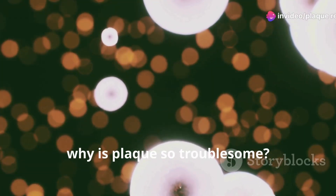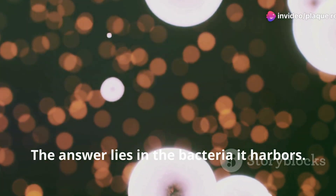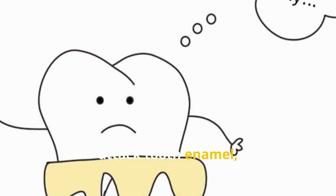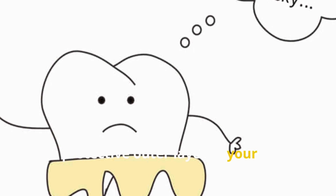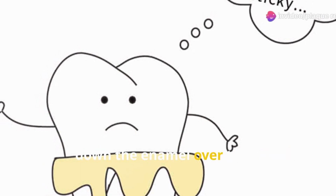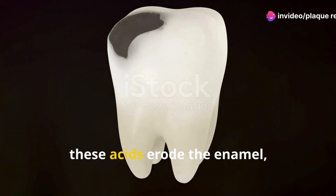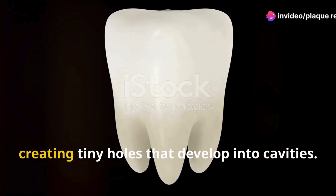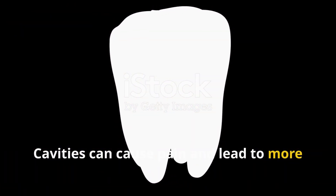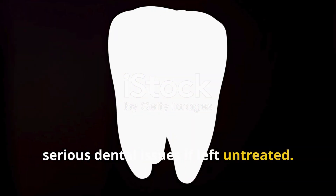So why is plaque so troublesome? The answer lies in the bacteria it harbors. The bacteria in plaque produce acids that attack tooth enamel, the protective outer layer of your teeth. These acids are powerful enough to break down the enamel over time, eroding it and creating tiny holes that develop into cavities.